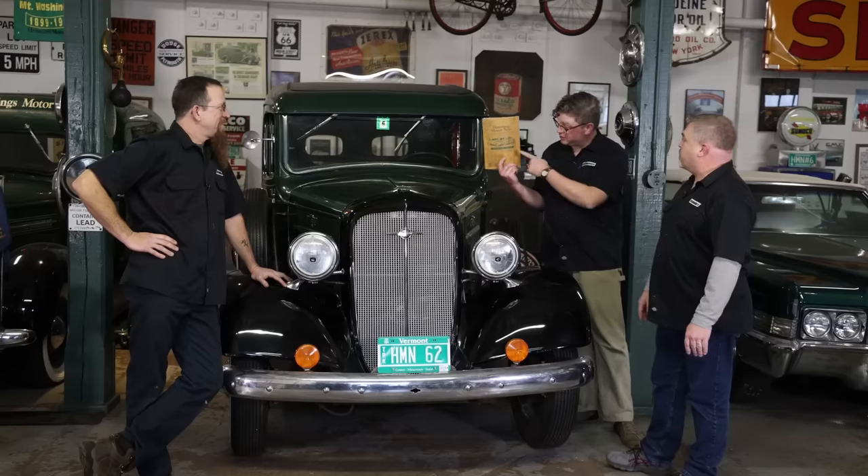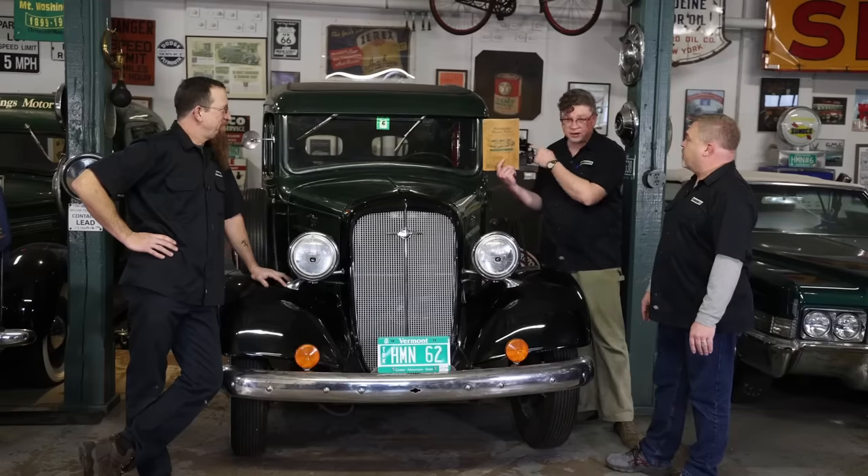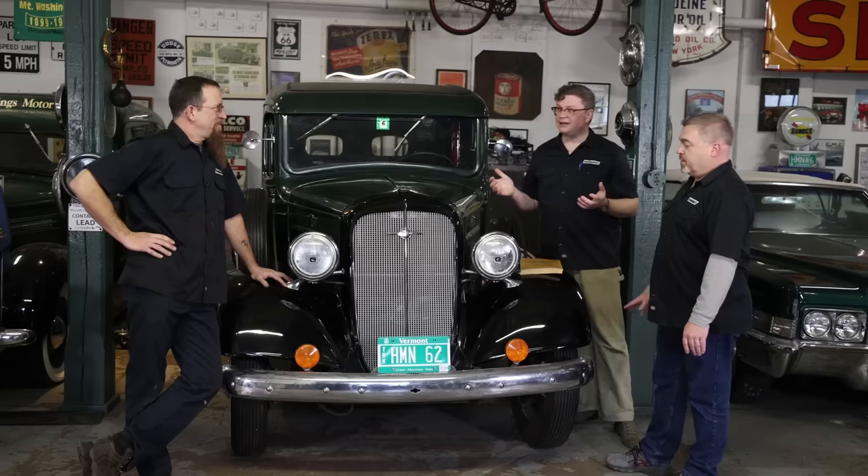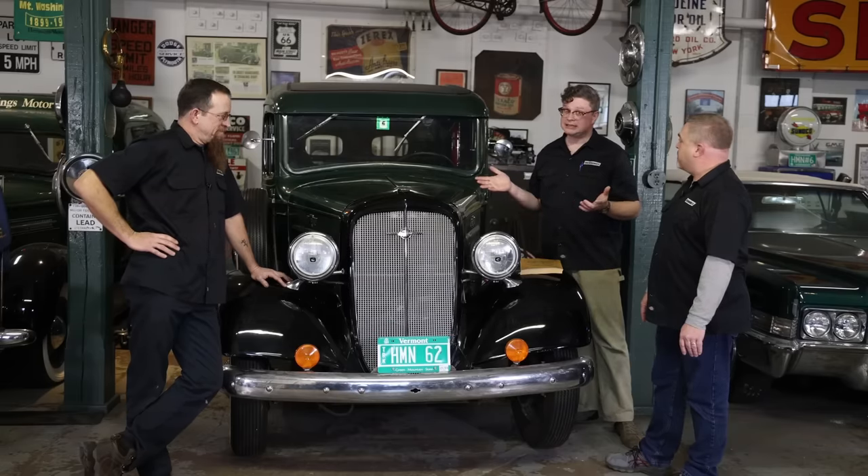If you remember the old brown covered Hemings Motor News, there it is on the end along with our Ford and our Dodge. So this truck is not stock — not at all. It has been modified at least since the 70s.